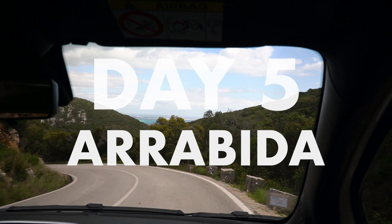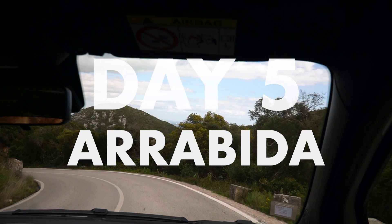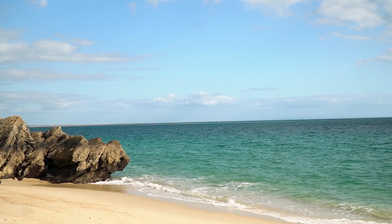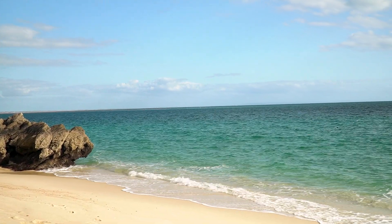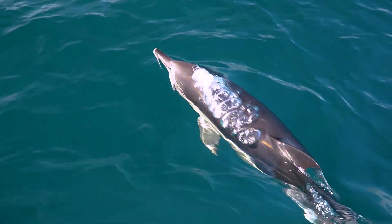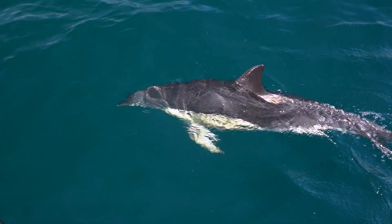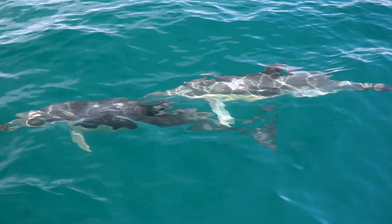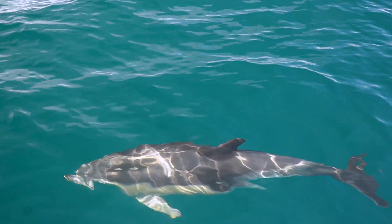For this day, a rental car is best, so pick up your car and drive to Arrábida Natural Park. This incredible protected area has amazing beaches and plenty to do. First up is a dolphin-watching tour from Sesimbra or Setúbal. If you don't want to rent a car, you can take a train to Setúbal from Lisbon. We saw tons of dolphins and had an amazing time on our tour.